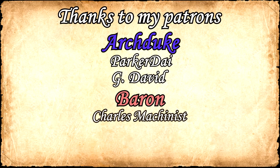Thanks for watching. I hope you've enjoyed. If you did, please leave a like and subscribe if you want to see more historical content. I'd like to thank my patrons for their support, especially my $25 patrons, G. David and Parker Dye.